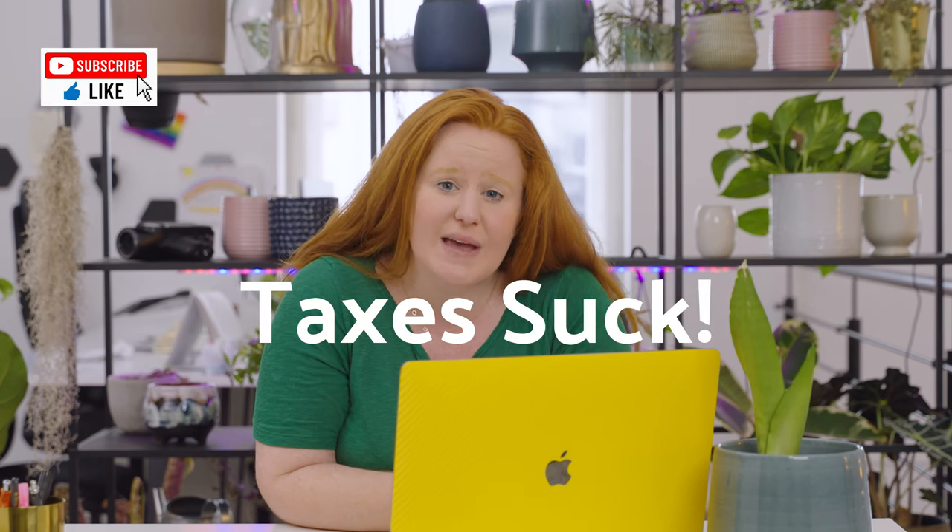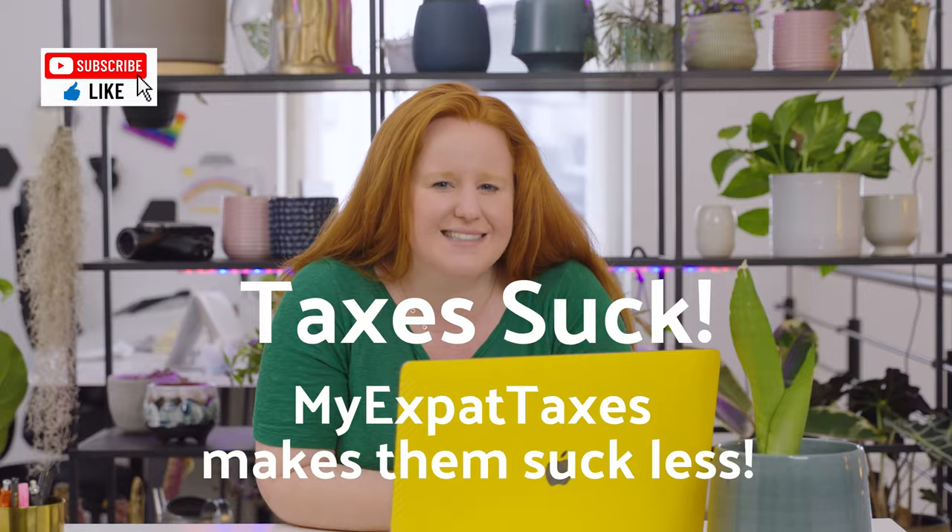If for some reason you want to include your spouse on your tax return, you can do that too, though it gets a bit more complicated. But when you work with My Expat Taxes, we're happy to help advise you on the best way to file for your specific circumstances. Because we know taxes suck, but we make them simple for you and suck less.